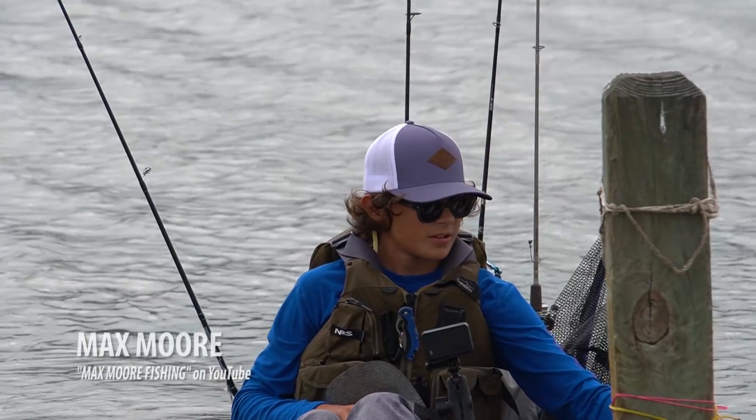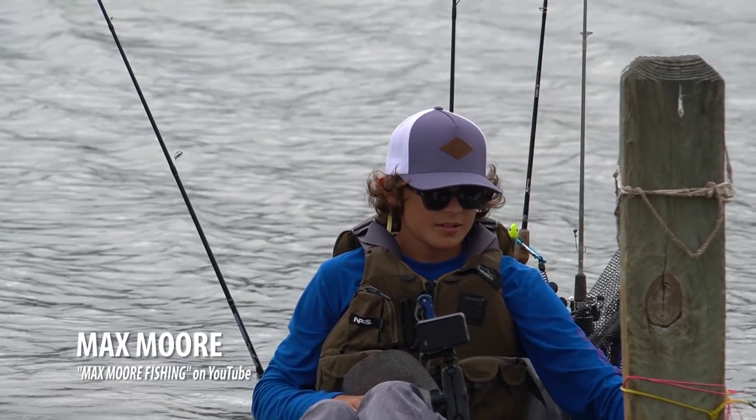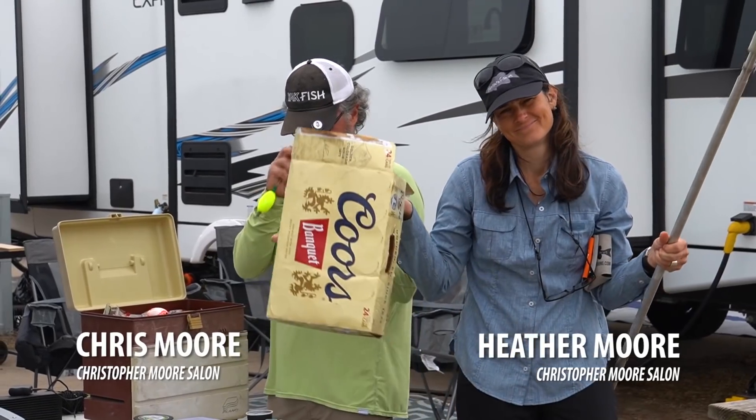Welcome back to Field Trips. I have made it down south in the Keystone Cougar, my home on wheels, down here for winter with my second family, the Moore family. If you follow the show, you know these people: Max, Chris, and Heather. We are back at St. Louis Pass near Galveston, Texas, where we spent last Thanksgiving. We're here to do a little red fishing and we're going to have a good time.